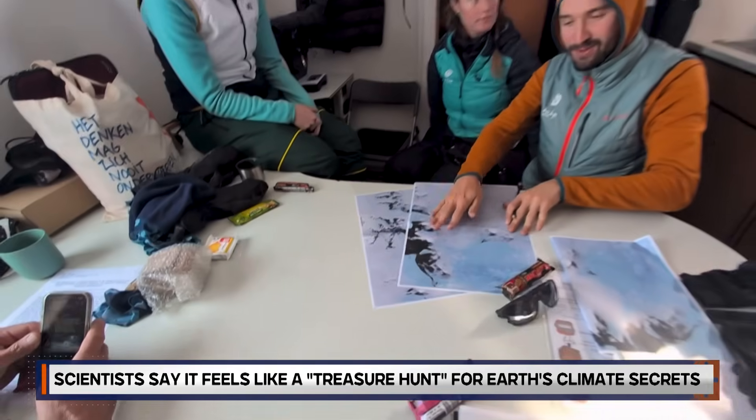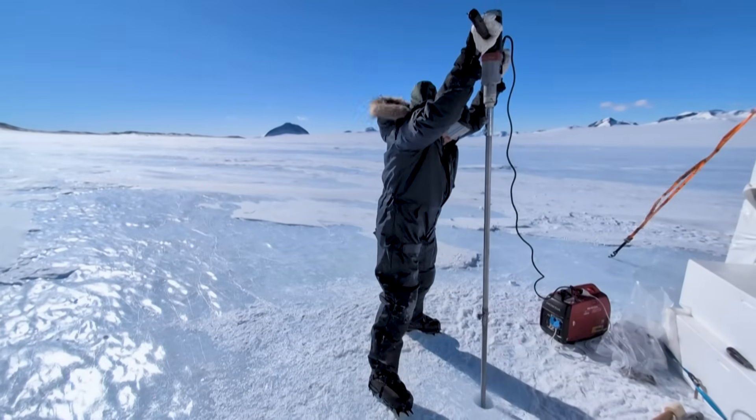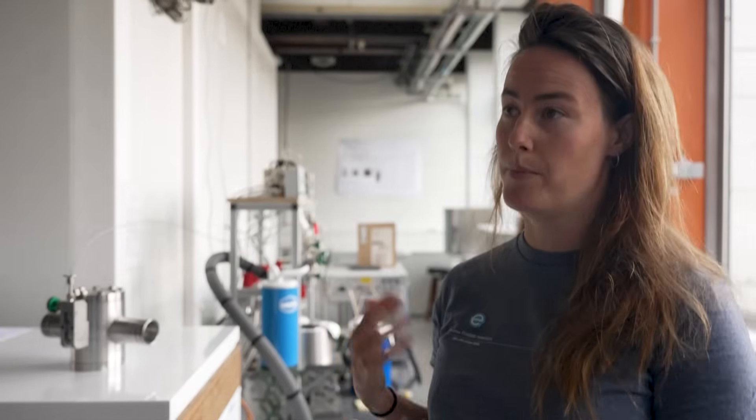A four-member team journeyed to Antarctica last November, aiming to unearth some of the planet's oldest ice — all on a shoestring budget. They are hopeful to find ice on the order of a million years old. If they are able to retrieve that, they can learn a lot about the climate of the past, and being able to understand the climate of the past, they can better understand what will happen with climate change in the future — a very relevant problem of today.